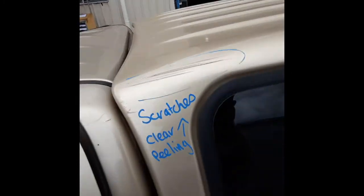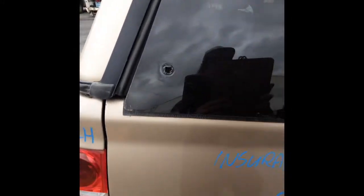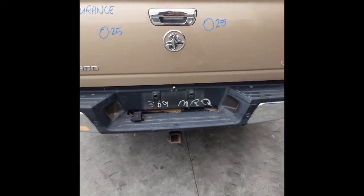It does have some scratches on the top left-hand side — nothing major — and also the clear is peeling. It does not have keys and it is missing one of the handles on the rear gate. We have the tailgate which has a couple of small dents. It's got a tidy chrome step-style bumper bar.